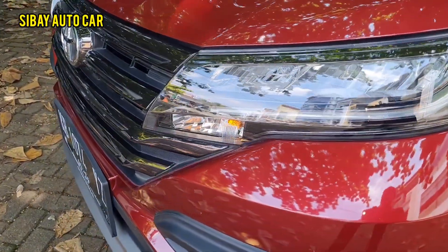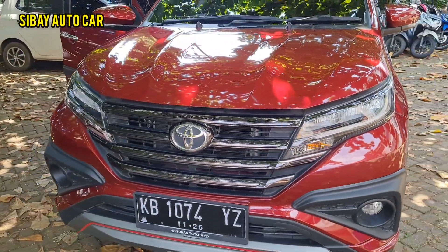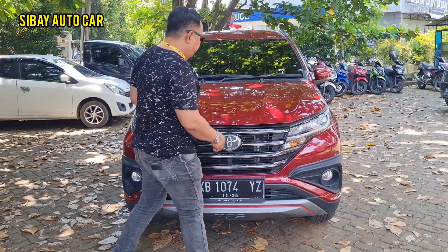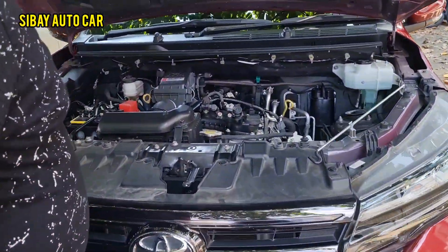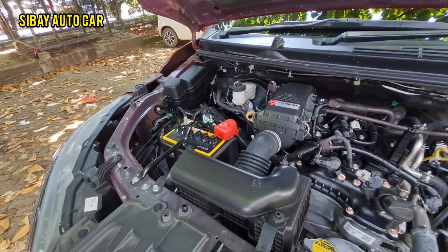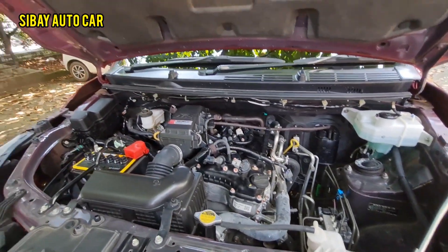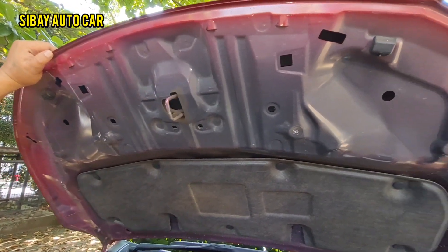Masih dingin ya, AC-nya. Mobil sudah pakai engine start, enggak pakai kunci lagi. Kunci cukup disimpan di saku celana, mobil tetap menyala. Nah ini mobilnya — masih segelaan, enggak ada benturan bekas nabrak. Enggak ada kita kasih pengkilat atau kita cuci. Peredamnya masih ada, pengatas panas mesinnya, supaya mesin enggak berisik.